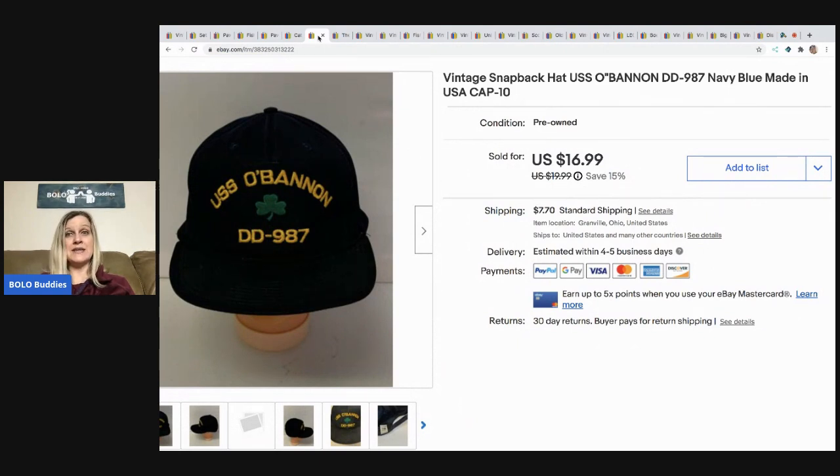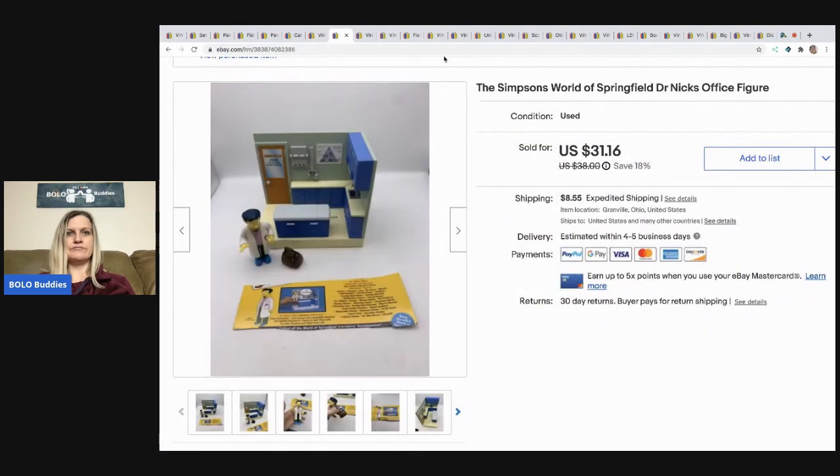The next item I sold is this USS O'Bannon hat. I bought a bunch of USS hats at a garage sale — I paid 50 cents each for them. I think I have some of them overpriced and need to reduce the prices, but this one I listed lower and it sold for $16.99, with the buyer paying shipping.